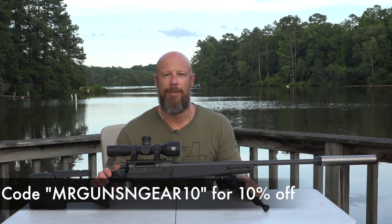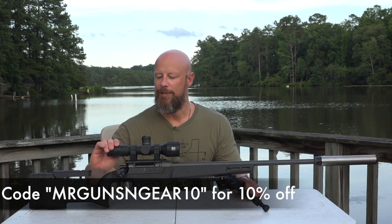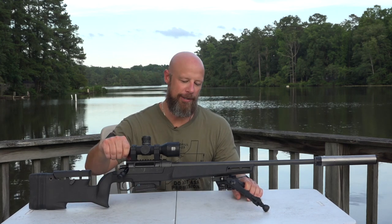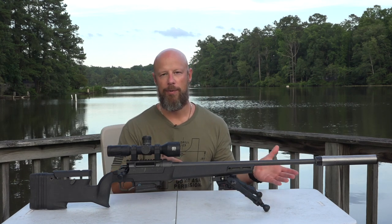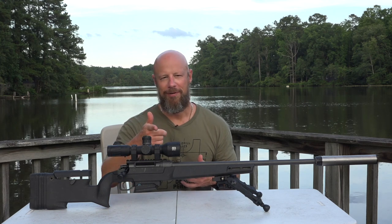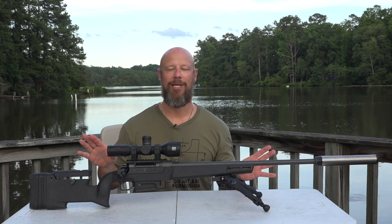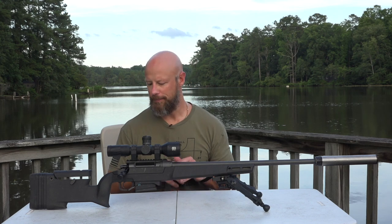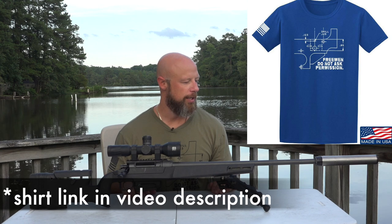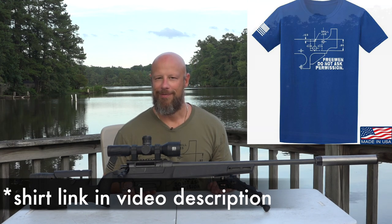I'm sure folks will be debating down below what the best rifle in this price point is, but regardless it's good news for consumers. For folks who don't know, these are available in 6.5 Creedmoor or .308, has a quick change barrel system, it's MOA guaranteed, very interesting design in the chassis stock system, very well thought out, great trigger — all of those sorts of things.